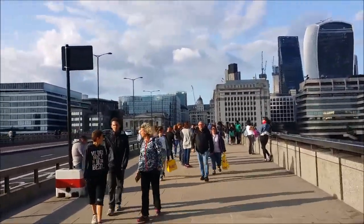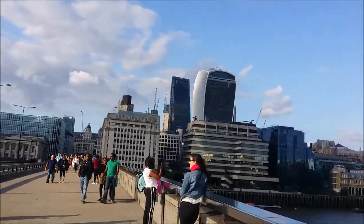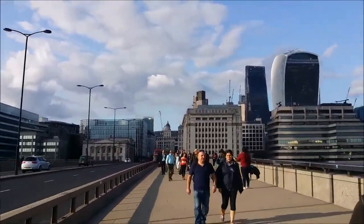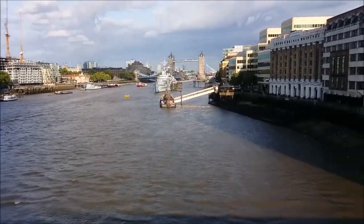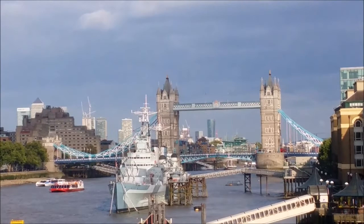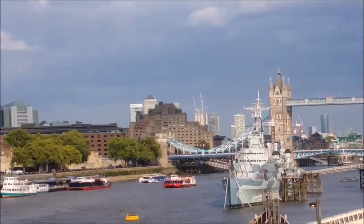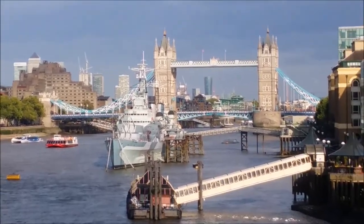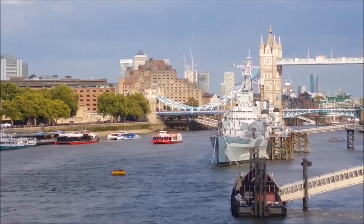We're now on London Bridge, which is not especially beautiful — no particular reason to come here. There's a financial district up there in the City of London. The real reason to come to London Bridge if you're sightseeing is because it offers an amazing view of Tower Bridge, which is that one — the next one out east. On the other side of Tower Bridge, you can just about see the Tower of London. And that ship is the HMS Belfast — you can get towards it along there.